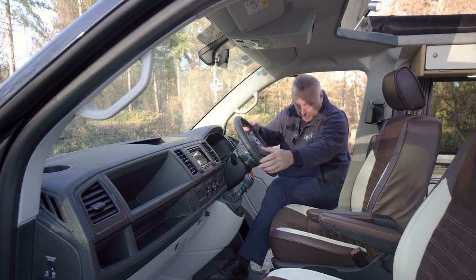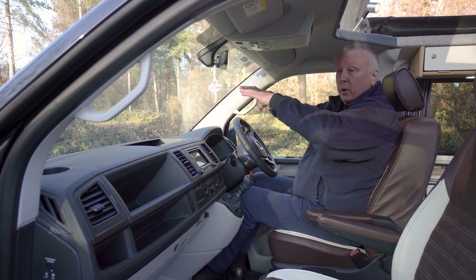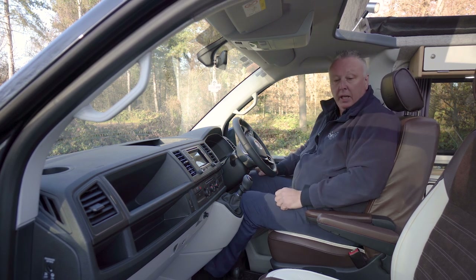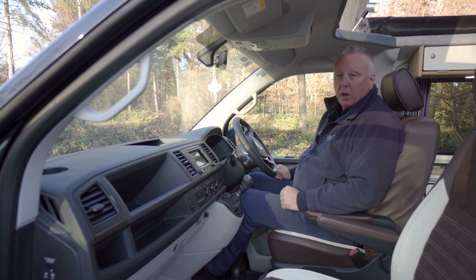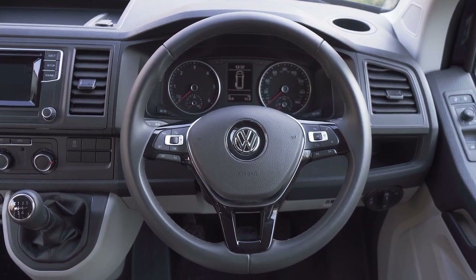One of the nice things about the VW Transporter is the driving position — it's a lovely elevated position so you get really good all-round visibility. This is a Highline model. The single seats in the front come with arm rests as standard, which makes you feel very comfortable in the driving position.